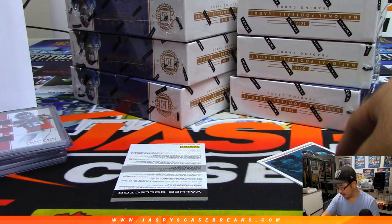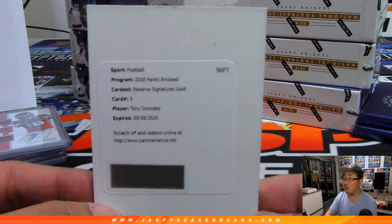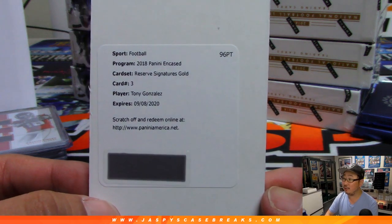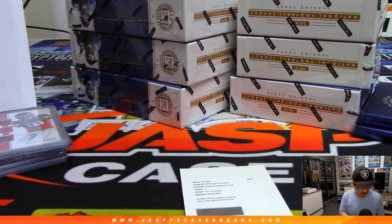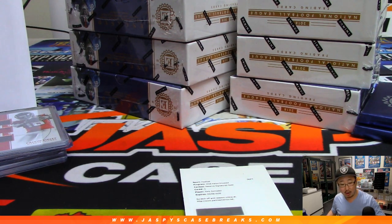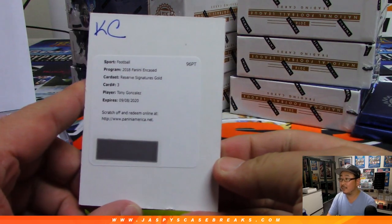And behind Jalen Ramsey is — boom! — Tony Gonzalez! Reserve Signatures Gold, Tony Gonzalez. What edition is that? He's only been on two teams, right? To the checklist — 2018 Encased Football, let's go to Cardboard Connection, set checklist, Reserve Signature set checklist. Card number three, Tony Gonzalez, out of 25, Kansas City Chiefs. David Allison.